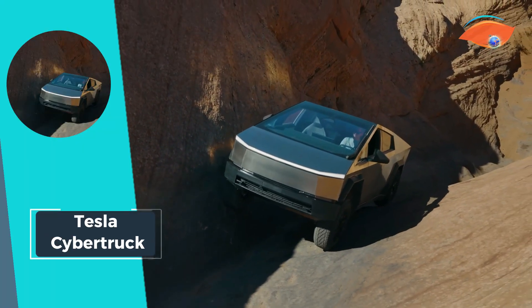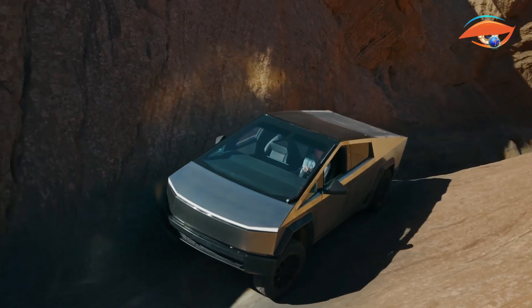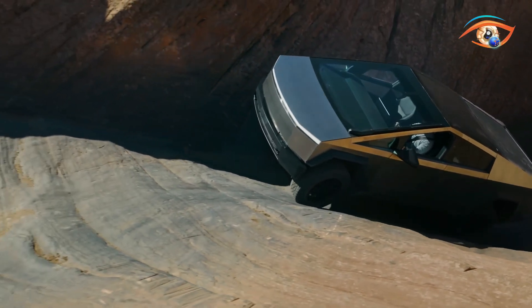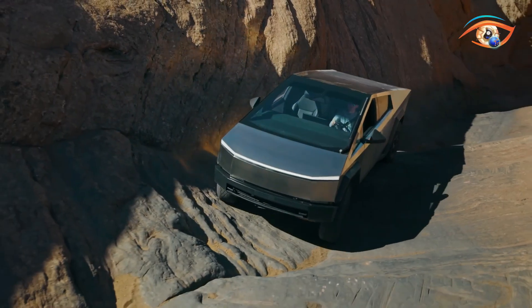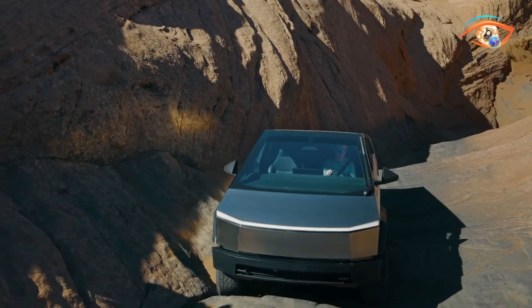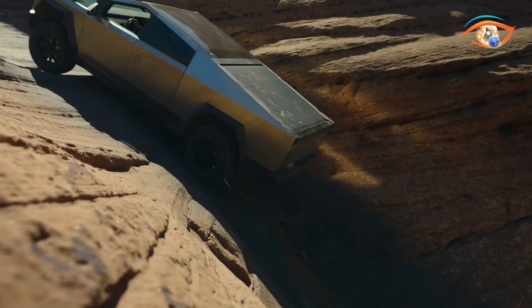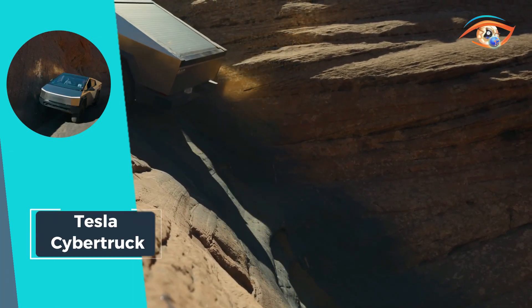Zero to 60 miles per hour in 6 seconds is also achievable through its potent electric drive system, which provides instantaneous torque and a mind-blowing driving experience. It also has an impressive towing capacity of 11,000 pounds, making it a true workhorse and ideal for off-road use. The Cybertruck exemplifies radical electric vehicle design that challenges conventional concepts of what a pickup truck should be.